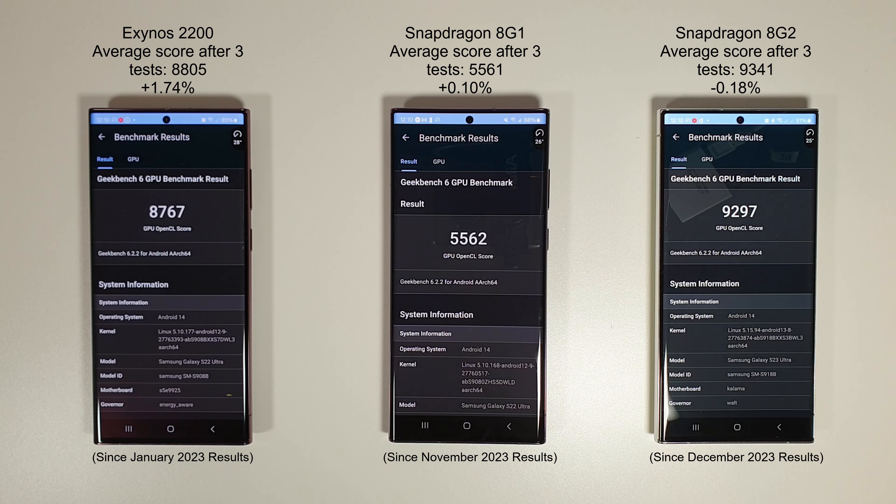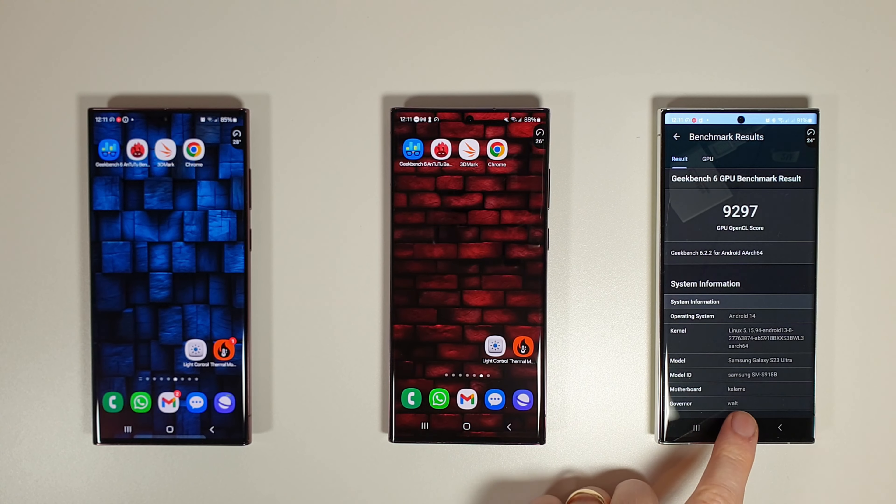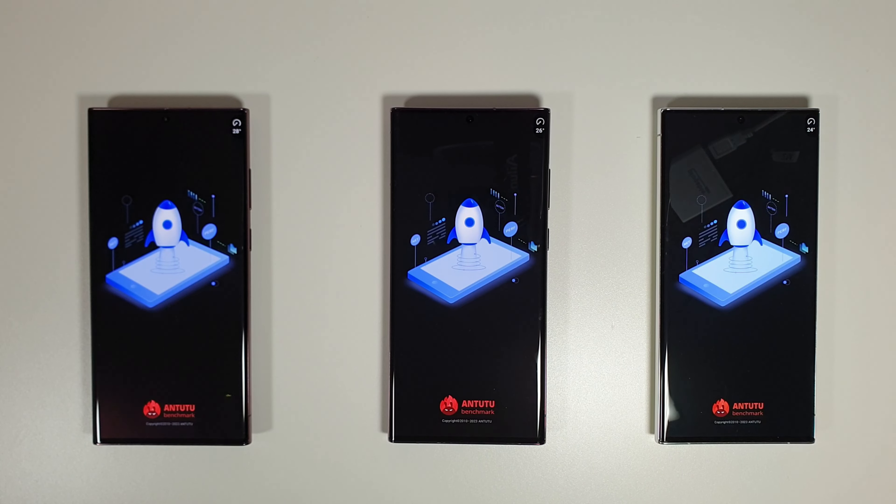The GPU test has just finished. There's only been a very small increase on the Exynos 2200 since last year — just over 1% — so nothing too exciting there on the GPU result. But it is interesting to see how close it is to the S23 Ultra; there's only about 500 points difference, which is quite surprising. Battery-wise we're down to 85%, 88%, and 91%. Let's move on to the AnTuTu test.